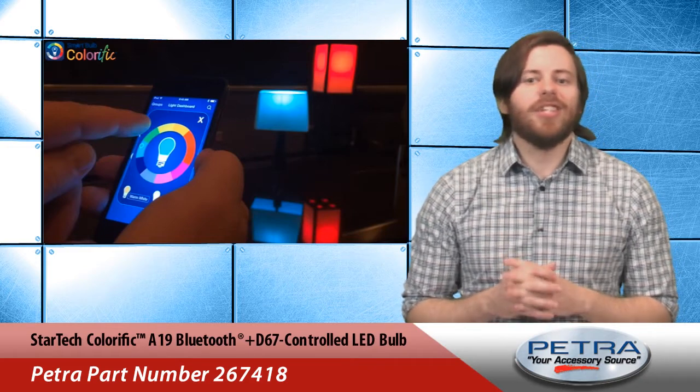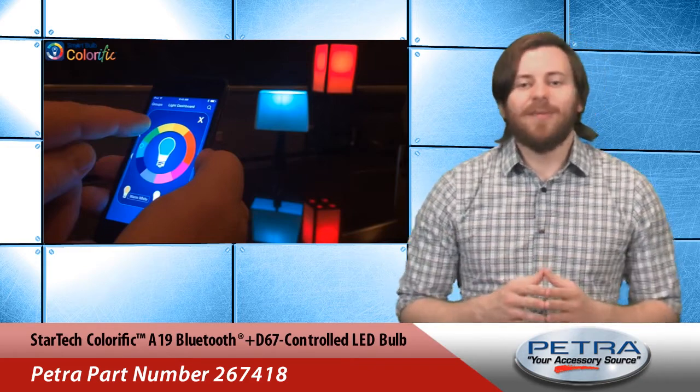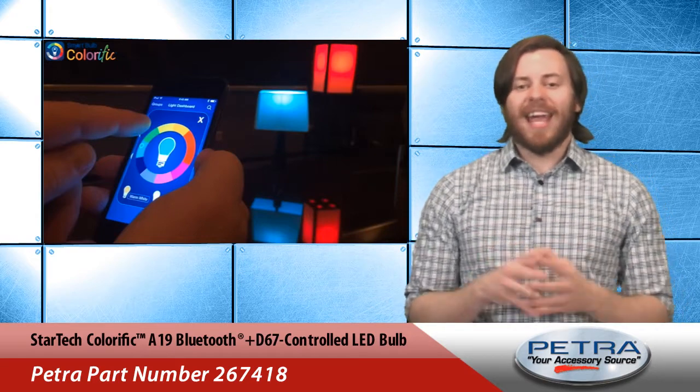Color change, dim, turn on and off, or group — it's never been easier to make home lighting dramatic and fun.